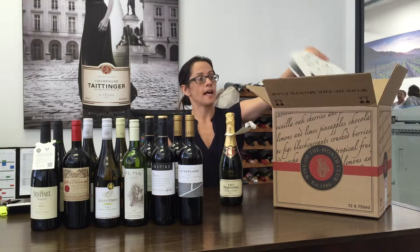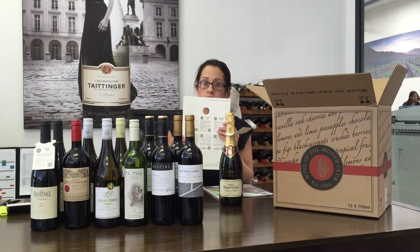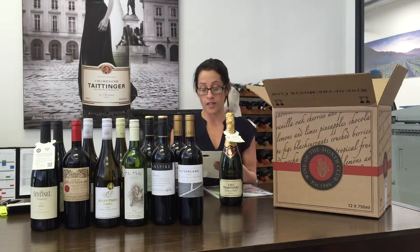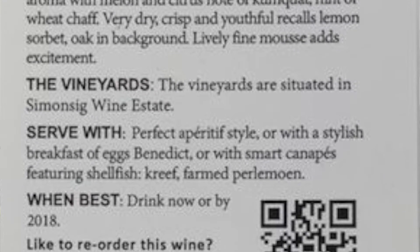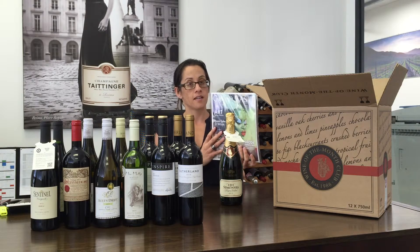Other things that you get in every pack: we have neck tags that you can pop onto each of the wines. On the neck tag it basically just gives what our panel thought of the wine, what best to have the wine with, and when to drink it.